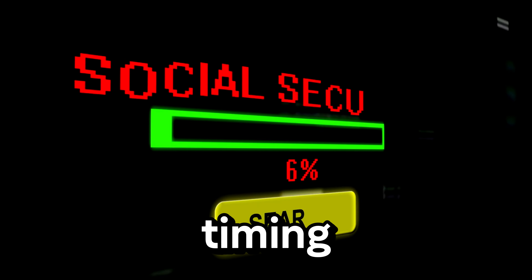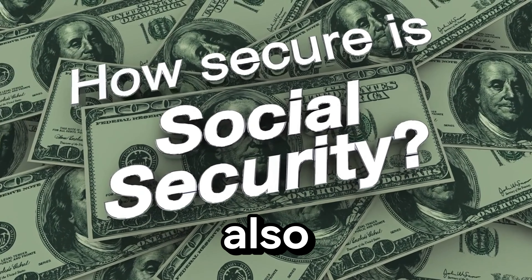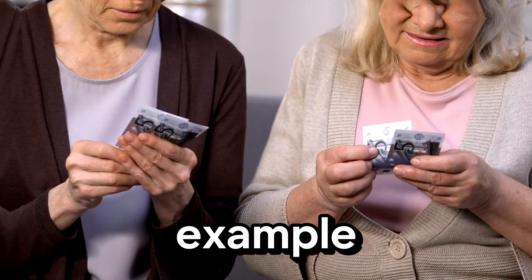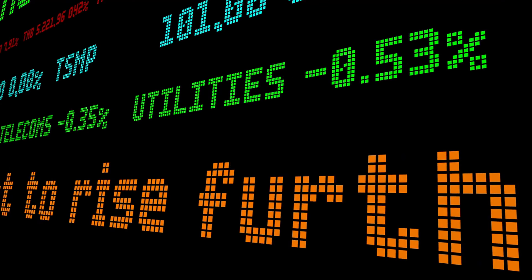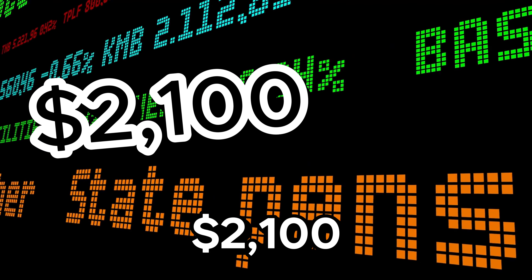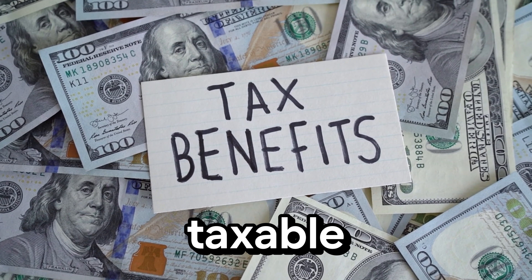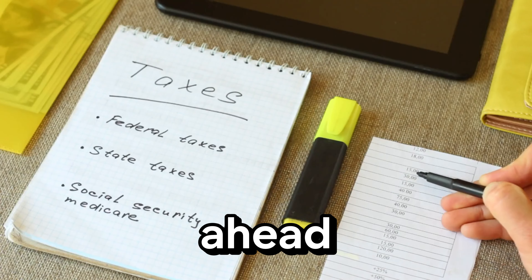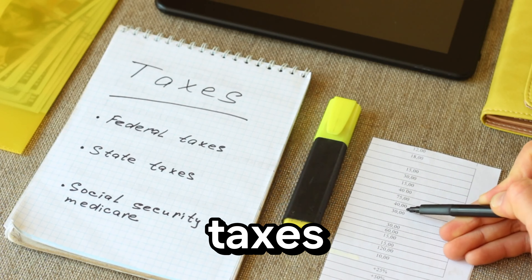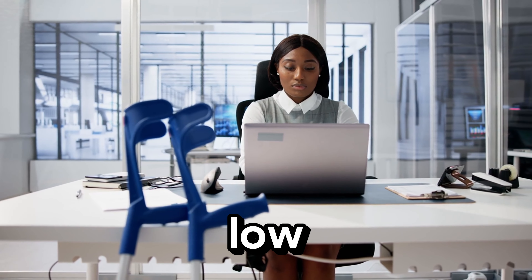Speaking of Social Security, timing is everything. The age at which you start taking Social Security can have a big impact on your taxes. By delaying benefits until age 70, you can maximize your monthly payments and reduce your taxable income in the early years of retirement. For example, if you start at 62 your benefits might be $1,200 a month, but if you wait until 70 they could be $2,100 a month — a 75% increase. By drawing down other taxable accounts first, you can also keep your taxable income lower. Careful planning of your income streams can minimize taxes and maximize benefits.